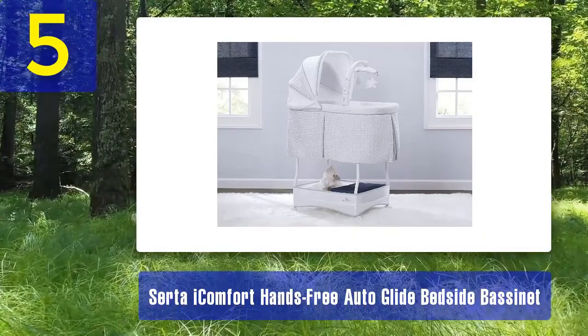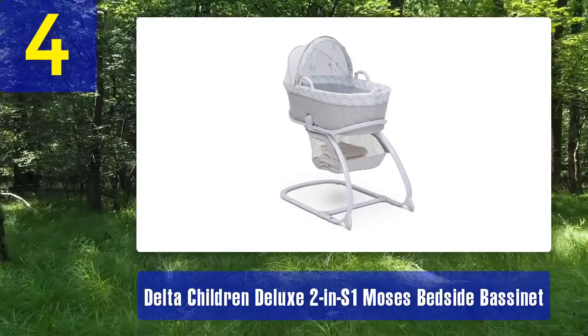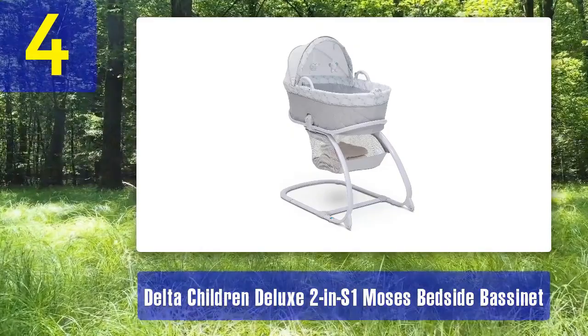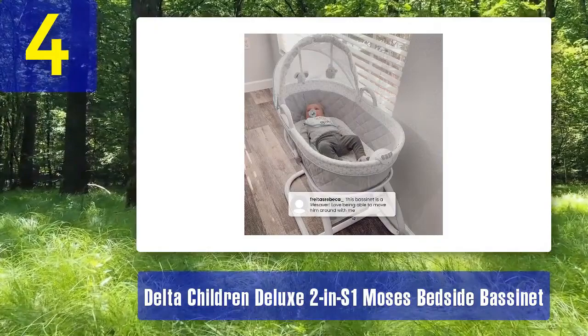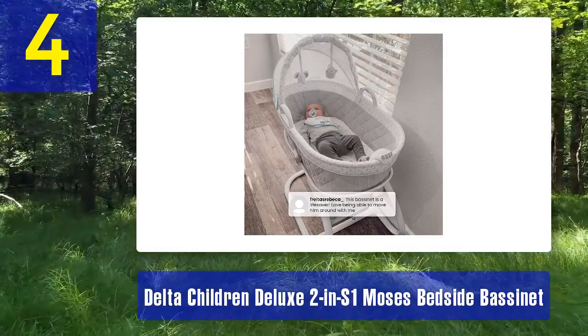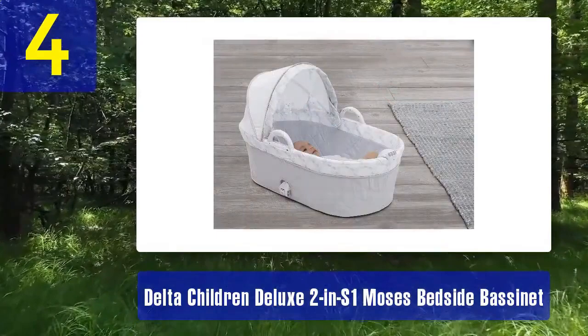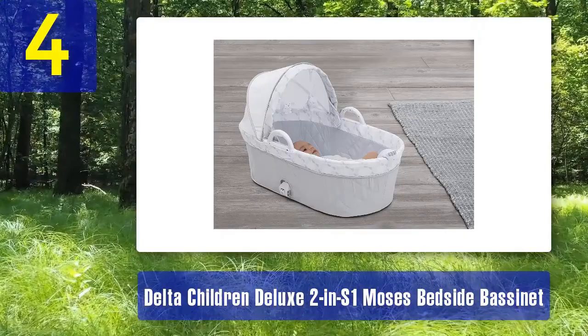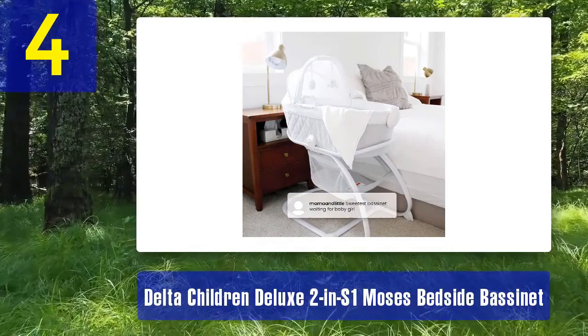Coming in at number 4: Delta Children Deluxe 2-in-1 Moses Bedside Bassinet. The Delta Children Deluxe 2-in-1 Moses Bedside Bassinet is an elegant and practical solution for parents who want their newborns close at hand. This bassinet can be used as both a traditional bedside sleeper and a standalone Moses basket, offering versatility and value for money. The bedside sleeper mode allows you to securely attach the bassinet to your bed, ensuring your baby is within arm's reach for easy feeding and comforting during the night. The adjustable height feature makes it compatible with most adult beds, and the sturdy frame provides stability and safety. When used as a Moses basket, it offers a cozy and comfortable sleeping environment, with a comfortable mattress pad and fitted sheet included.